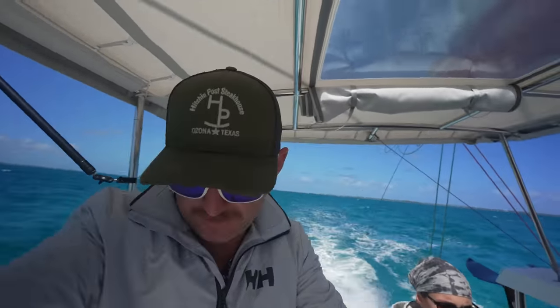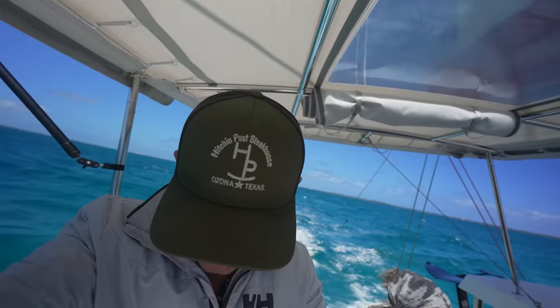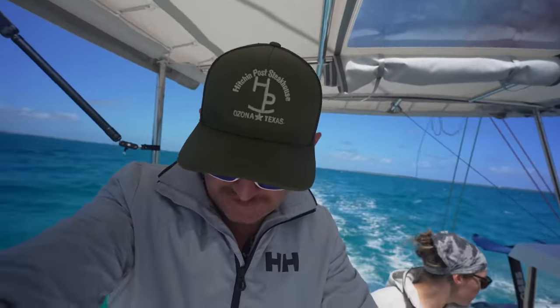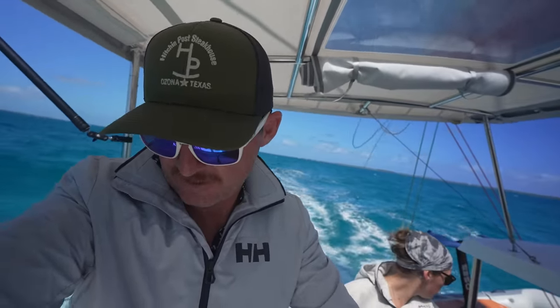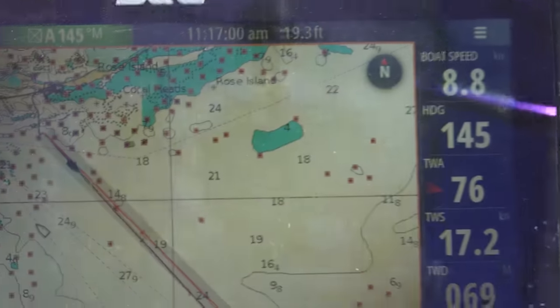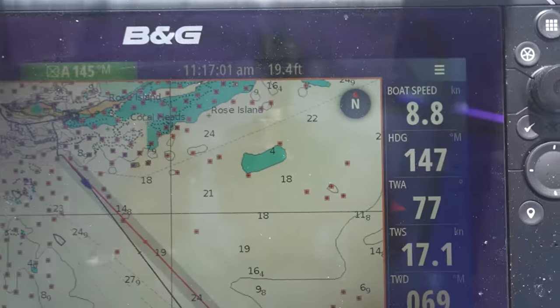We've got one reef in the main and the Genoa about halfway out. The chart says with 20 to 23 knots apparent you should have one reef and 50% of the Genoa out. Right now apparent wind speed is 20 knots and it's been up to 22, so we're well within the limits. We're doing nine knots.